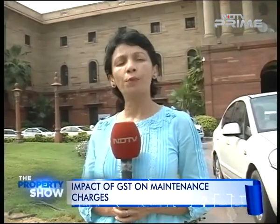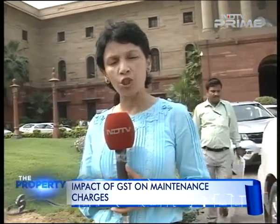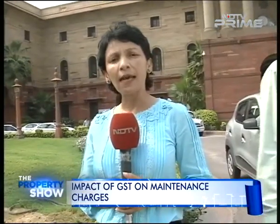First it was GST on property prices, now it's GST on maintenance charges. Despite the best efforts of the government and the masterclasses being organised by the Finance Ministry, the confusion related to GST refuses to die. Reporting from New Delhi, Oynita Moja, NDTV.